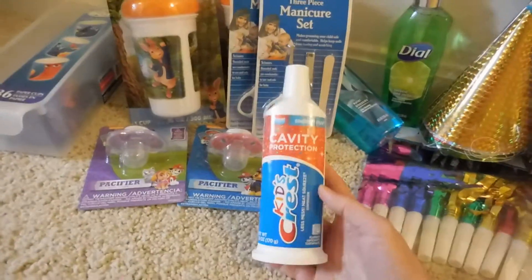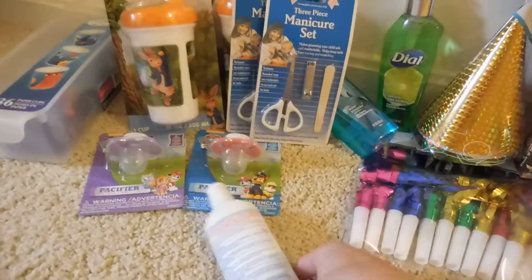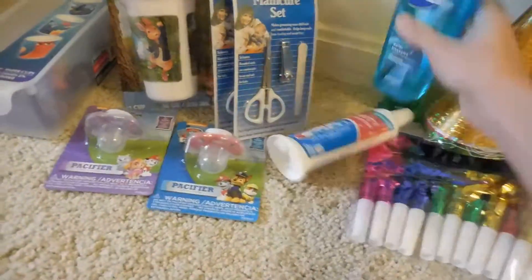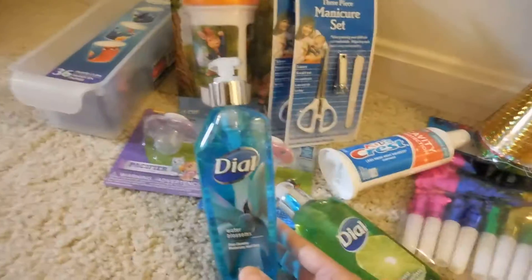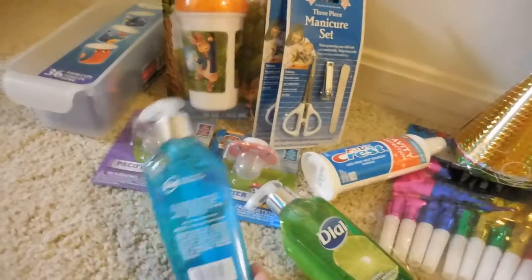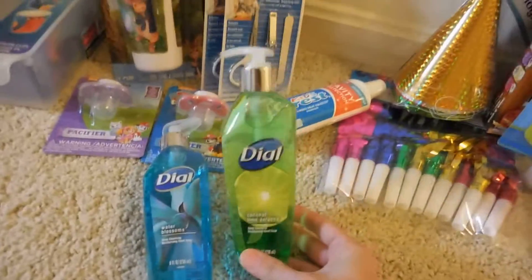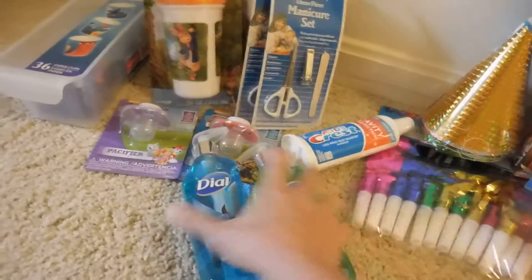I then picked up this Cavity Protection Kids Crest Toothpaste — it's a six-ounce bottle. I also found these Dial Soap Hand Soaps, and these are eight ounces. I picked up two of those. One is in the Coconut Lime scent and the other one is in the Water Blossom scent.